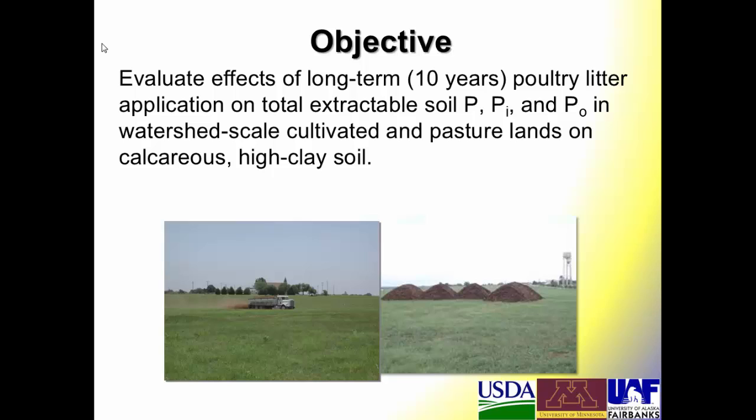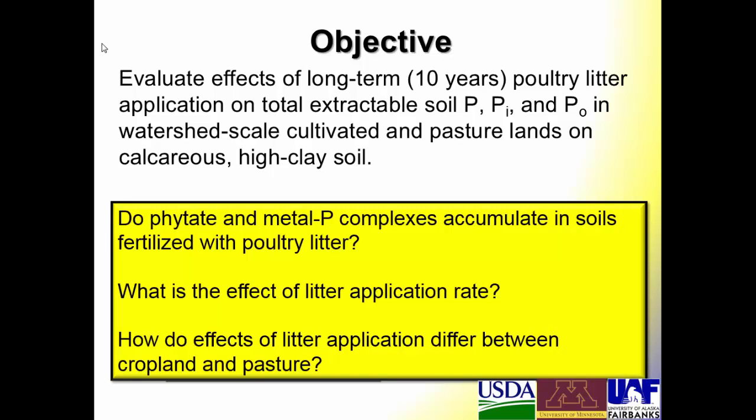The objective was to evaluate the effects of long-term — 10 years — of poultry litter application on total extractable P, inorganic phosphorus, and organic phosphorus in watershed-scale cultivated and pasture soils on calcareous high-clay soil. Ultimately our questions were: do phytate and metal P complexes accumulate in soils? What's the effect of litter application rate? And how do effects of litter application differ between croplands and pasture?